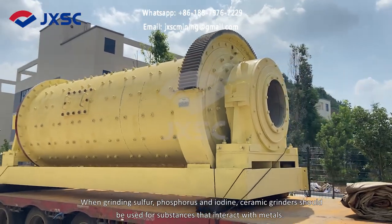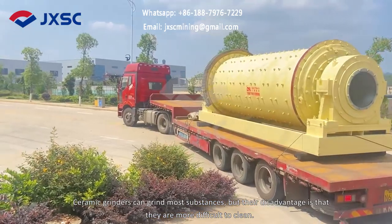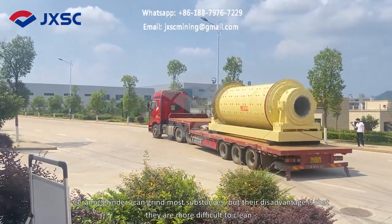phosphorus and iodine, ceramic grinders should be used for substances that interact with metals. Ceramic grinders can grind most substances, but their disadvantage is that they are more difficult to clean.